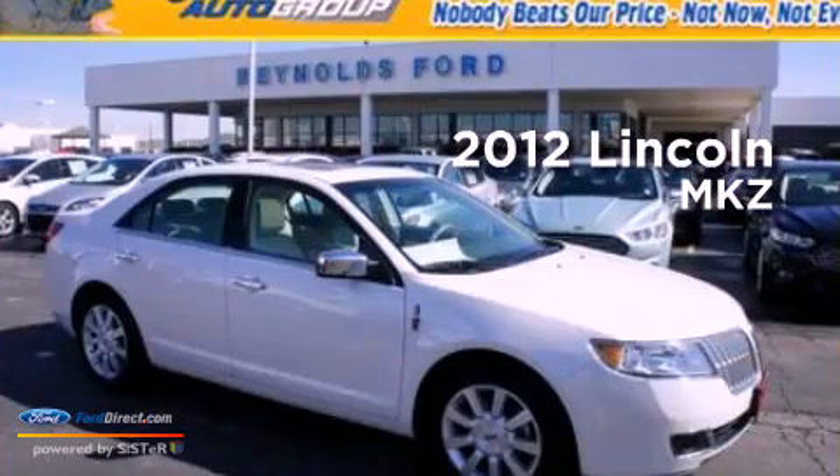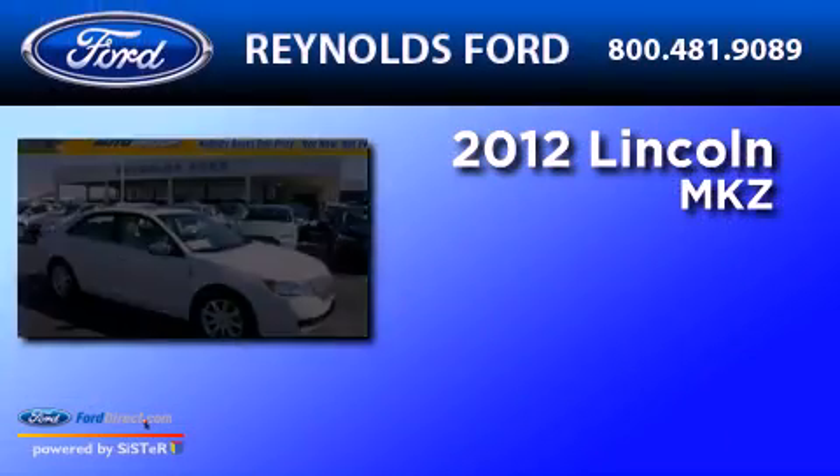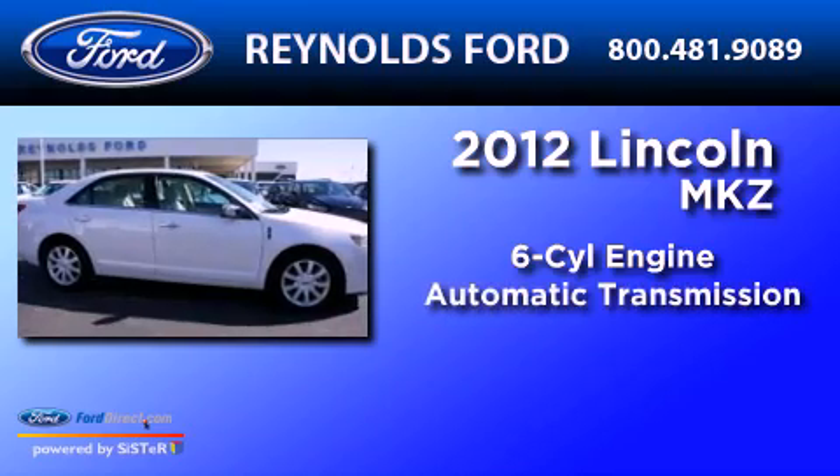This is a 2012 Lincoln MKZ. It has a six-cylinder engine and an automatic transmission.